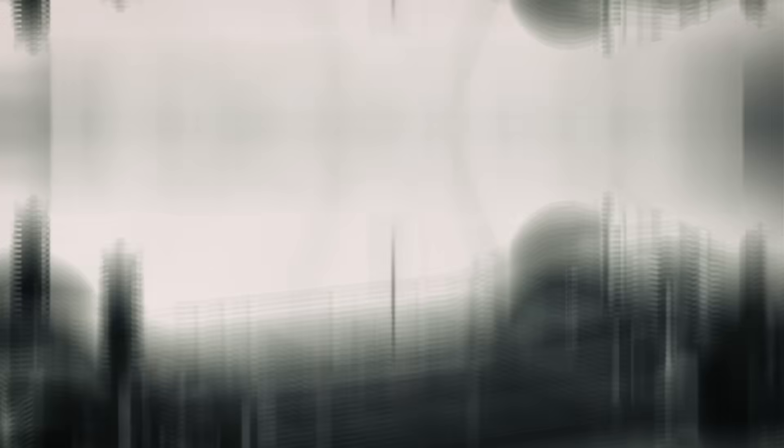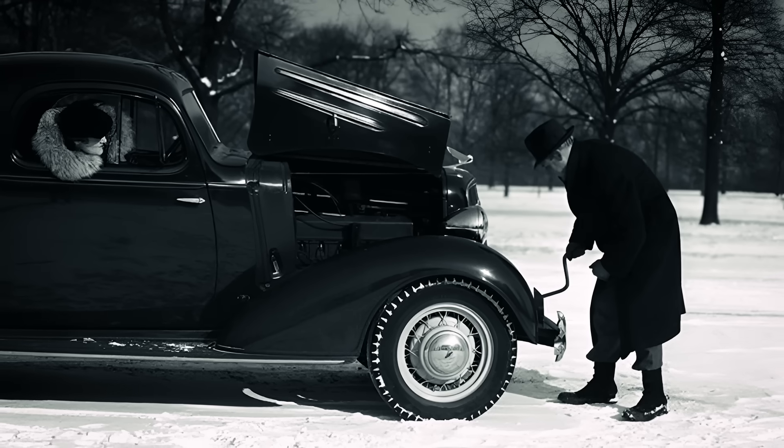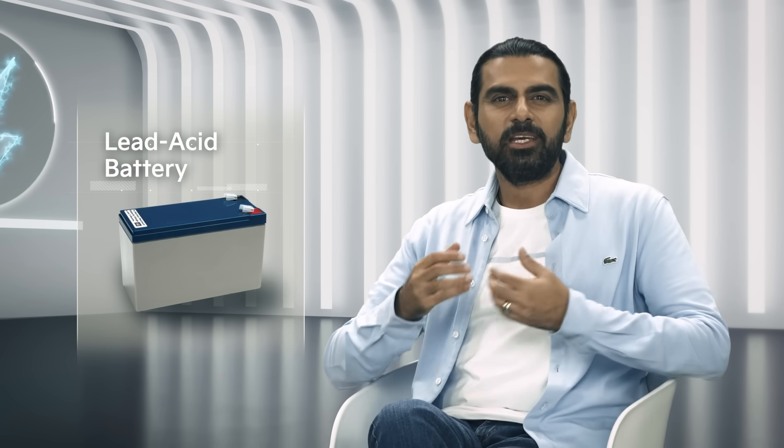From sluggish starts to lightning-fast charges, EV batteries have come a long, long way. Did you know that electric cars were actually quite popular before the internal combustion engine took over? We're going back to the late 1800s, early 1900s — electric cars were seen as the sophisticated choice. No noisy engines, no hand cranking to start, and certainly no need to visit smelly gas stations. Our journey begins with the lead-acid battery, invented by Gaston Planté in 1859. These were workhorses, reliable for early electric carriages.